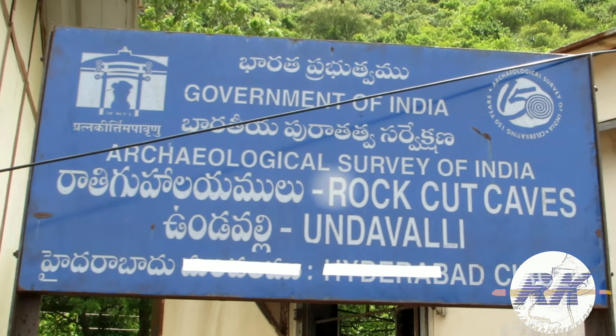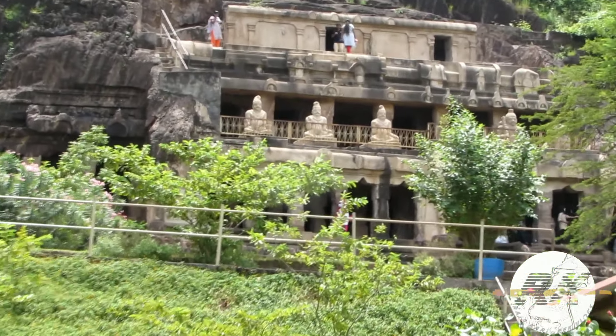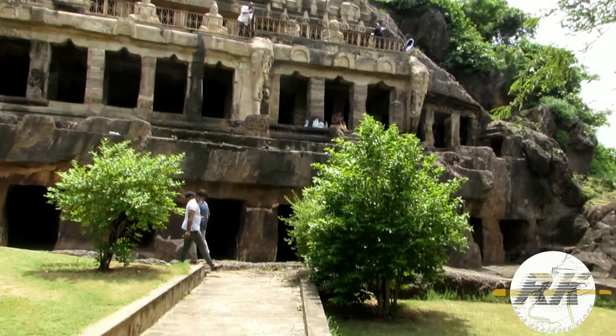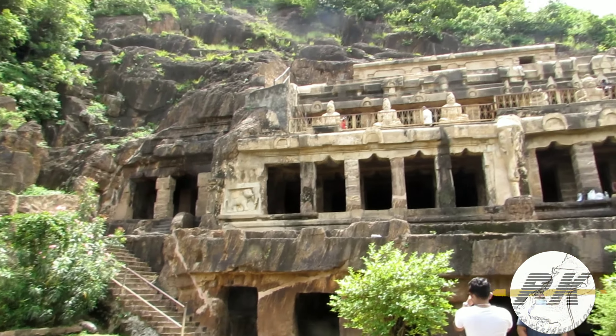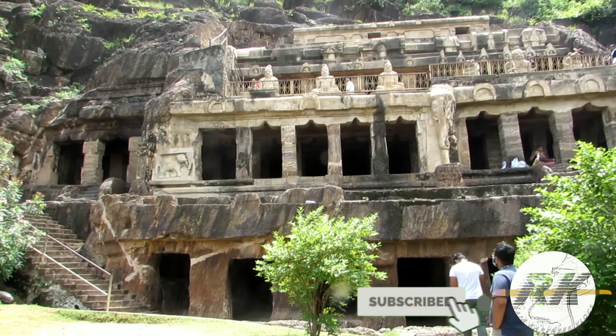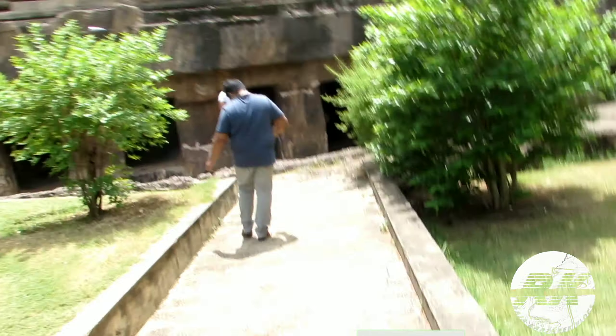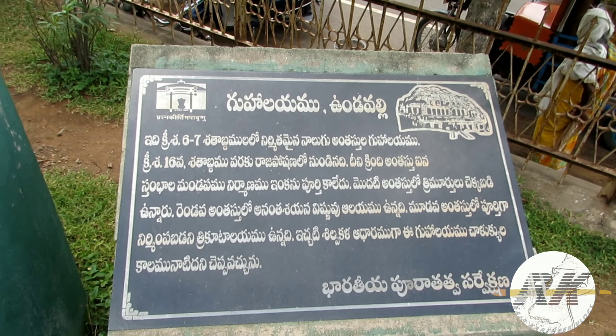Undavalli Caves. Don't forget to watch till the end — I am going to add some interesting facts. Let's begin the video. Travelling Blocks, Episode 1, Undavalli Caves.